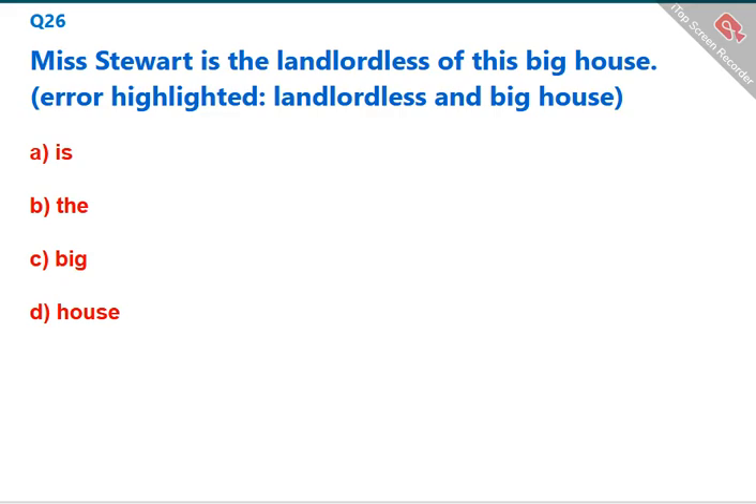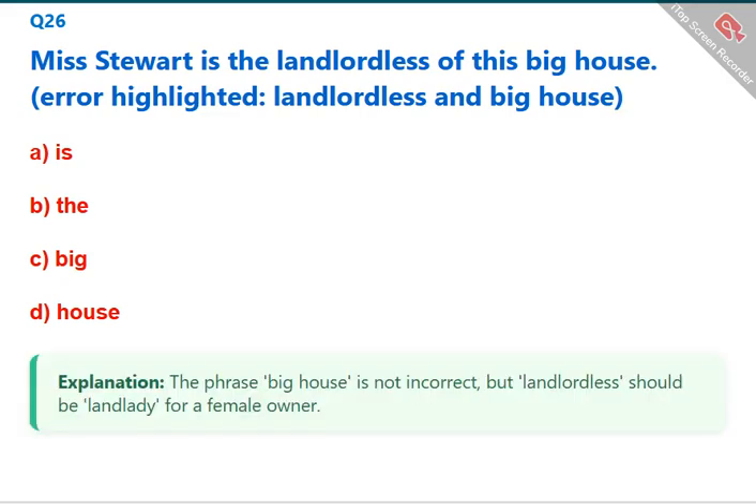Miss Stewart is the landlordless of this big house. The error highlighted is 'landlordless' — it should be 'landlady' for a female owner. The phrase 'big house' is not incorrect. The correct answer is C: big.